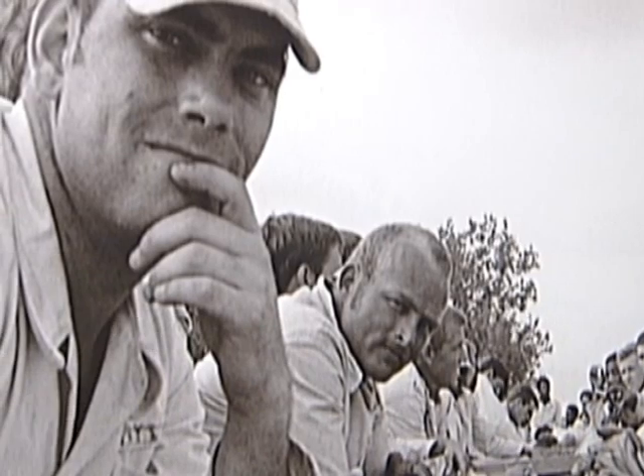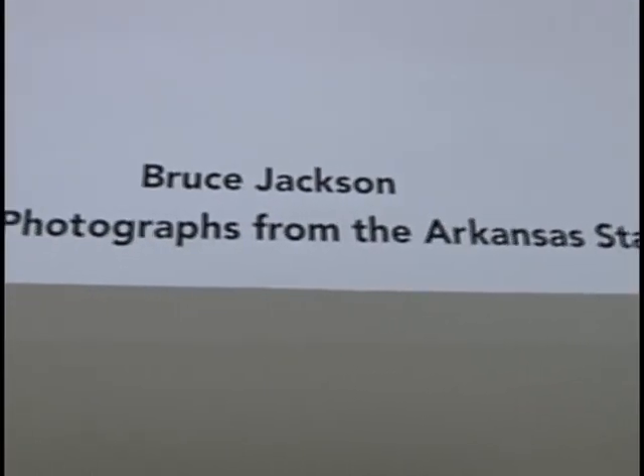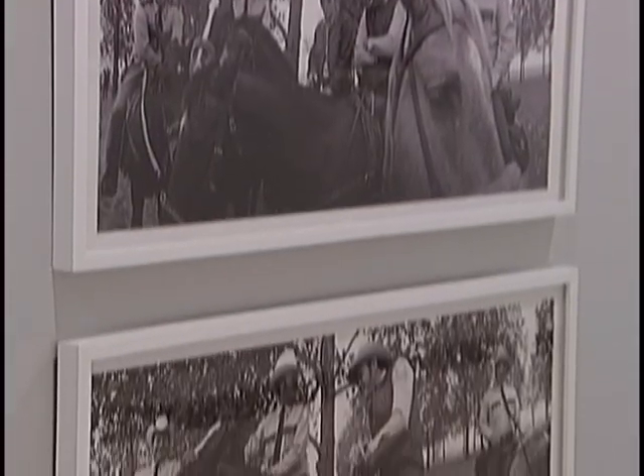In real life, criminals look like us. Photographer Bruce Jackson's exhibit, Cummins Wide, is now open at the Albright-Knox, documenting life behind bars at Cummins State Prison in Arkansas 30 years ago.